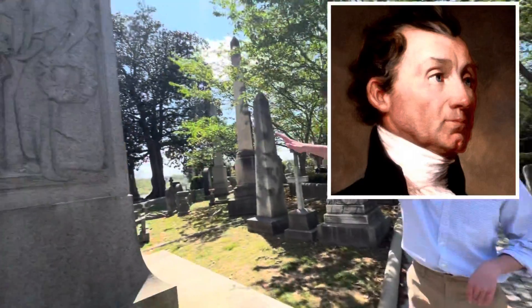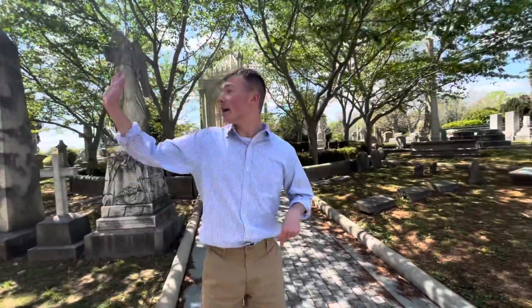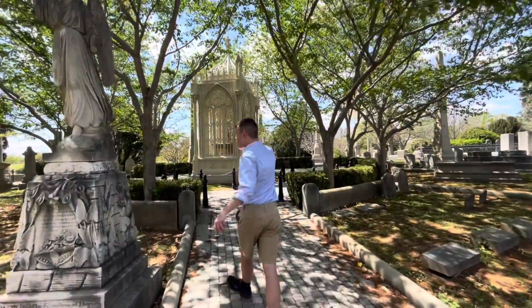Right here we have the burial site of John Tyler, which I just did a video on — be sure to check that out in the cards. He's buried about 15 to 20 feet away. We've also got James Monroe.